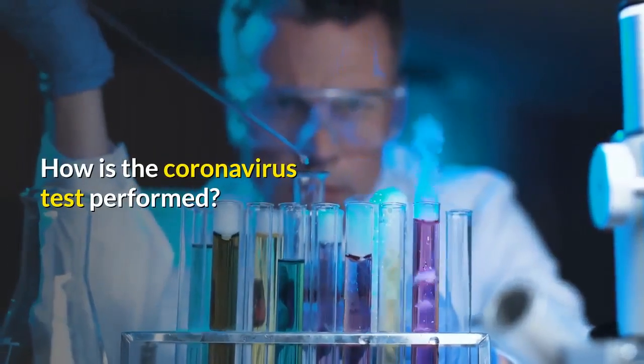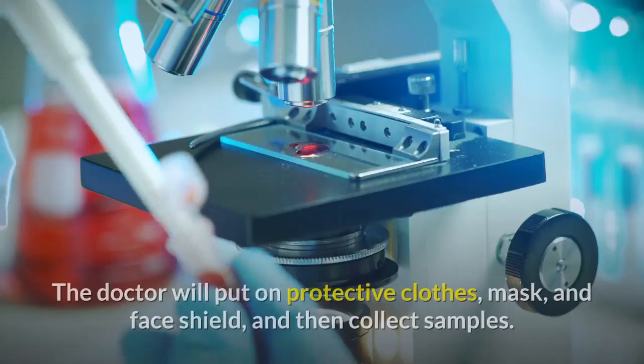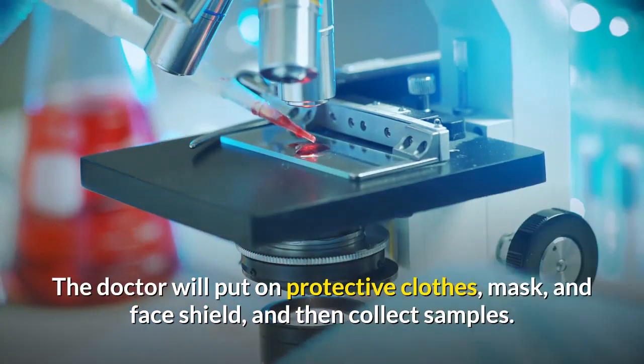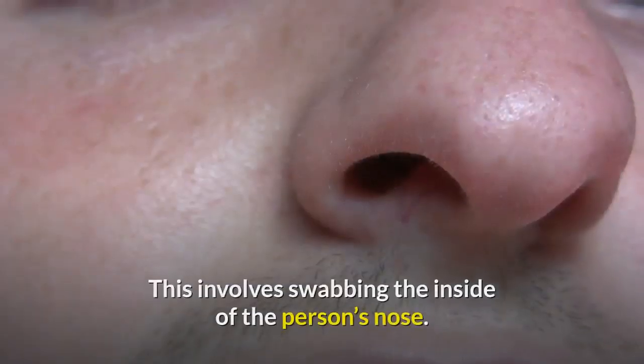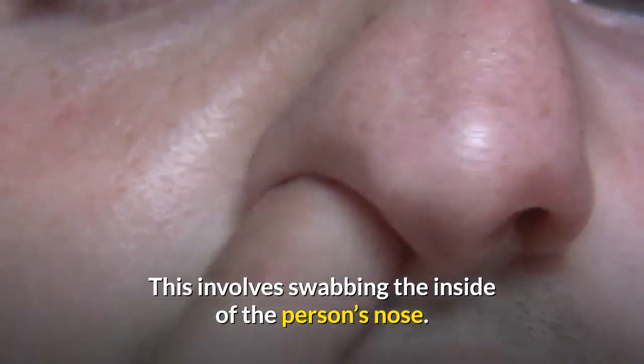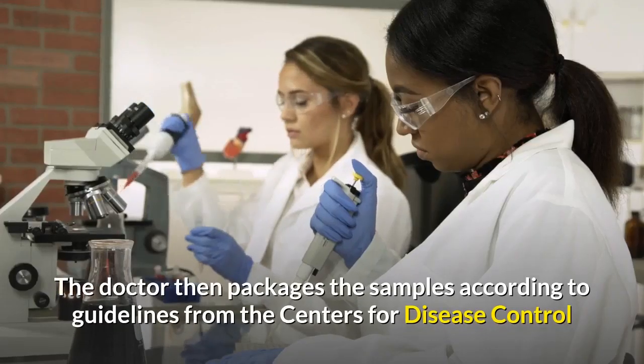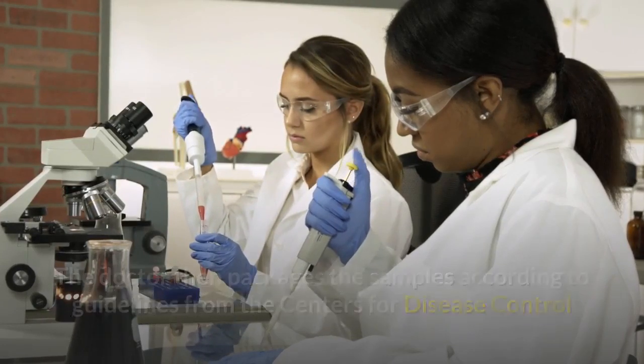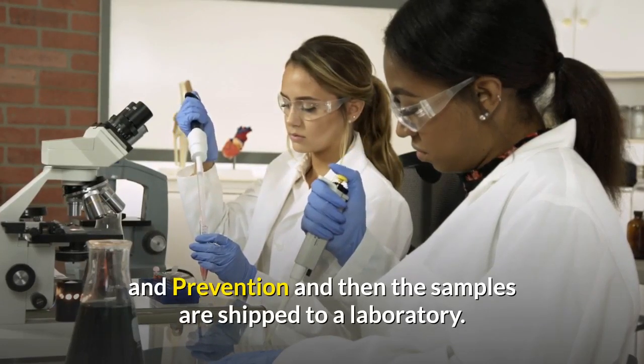How is the coronavirus test performed? The doctor will put on protective clothes, mask, and face shield, and then collect samples. This involves swabbing the inside of the person's nose. The doctor then packages the samples according to guidelines from the Centers for Disease Control and Prevention, and then the samples are shipped to a laboratory.